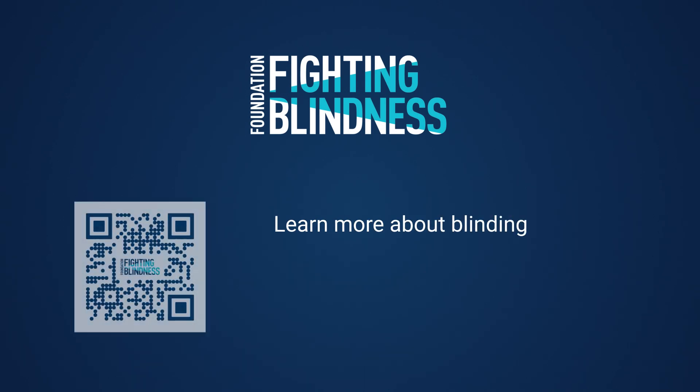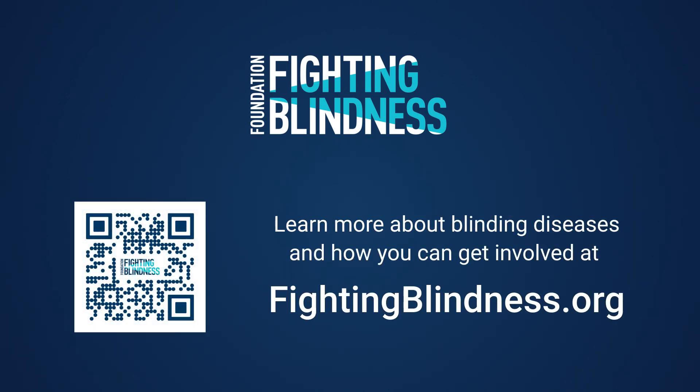To learn more and get involved, visit fightingblindness.org or scan the QR code.